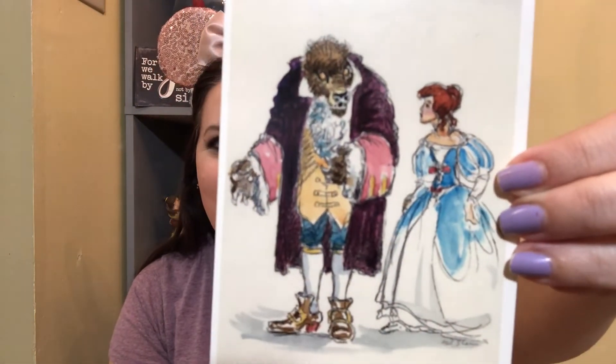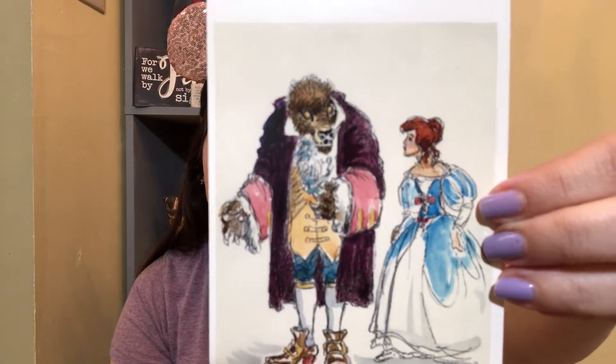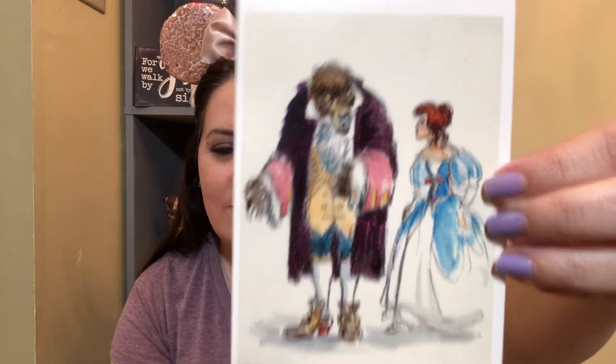The next one kind of looks like Teen Wolf-ish. I like this one a little bit better — I love the style of their clothes and everything. That's also a neat one to have. Visual Development — I'm glad that they came a long way to the Beast we all love.